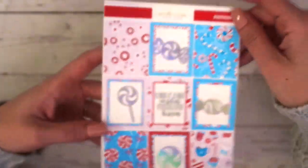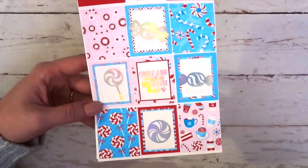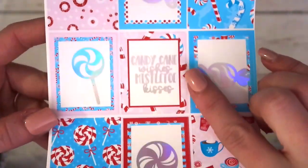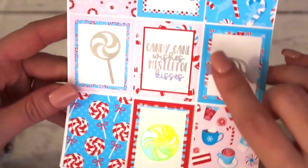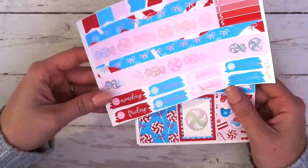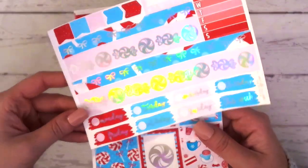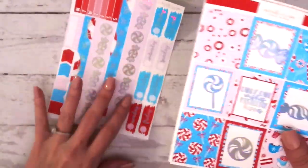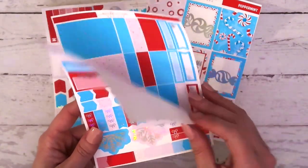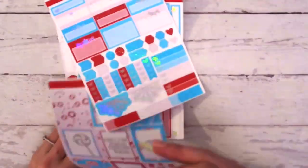Here is the full kit for peppermint. This one does have the hollow foiling. You can see there are the foiled peppermints, and the quote box says 'candy cane wishes, mistletoe kisses,' which is super cute. I want to show you guys the bottom washi because it's really pretty — it's got this pattern of peppermints going across a pink background. It is nighttime when I'm filming this so the lighting isn't the best. We've also got the snowflakes down here as well as snowflakes in these boxes, and here are your headers as well as your washi. So that is the peppermint collection.